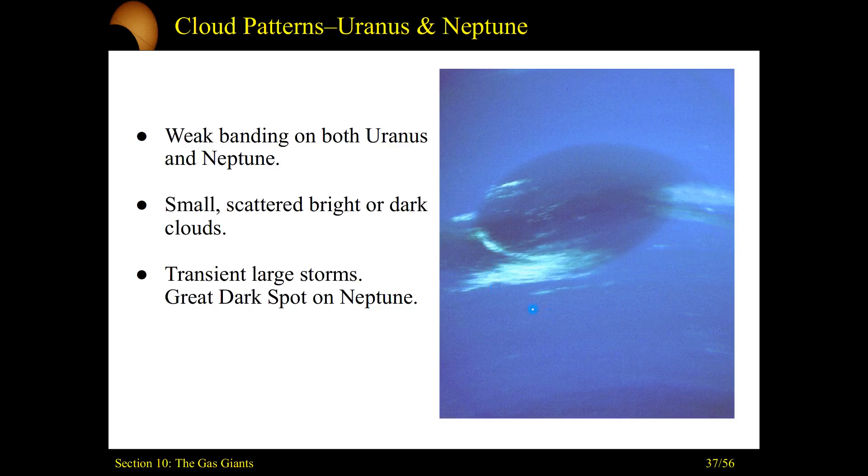We do see cloud layers on the ice giants, and in a later video we'll talk about what kind of ices make up what we'll call clouds of ice in these planetary atmospheres. See you next time.